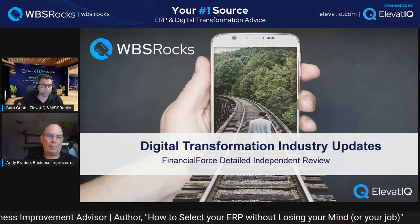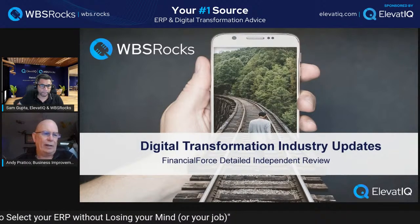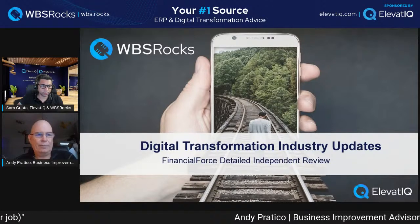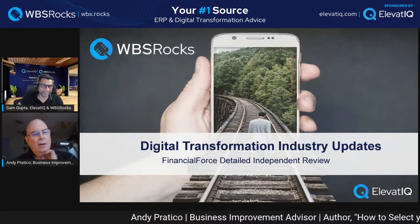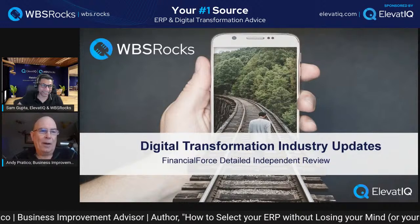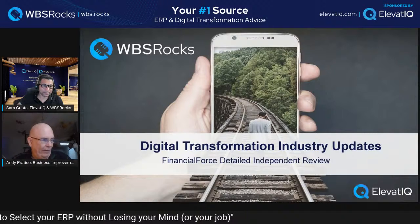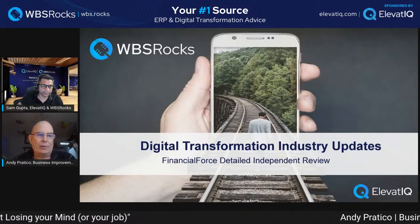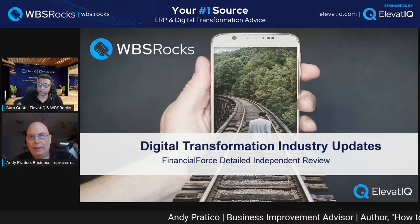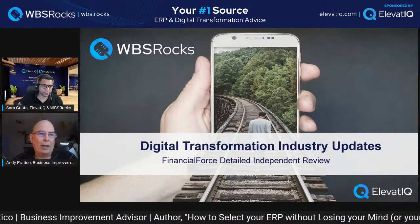Thank you, Sam. Thank you for inviting me. My name is Andy Pratico. I've been involved with ERP software for mostly small to mid-sized manufacturers all over North America for about four years — or some crazy length of time, longer than Sam's been alive. I also assist and advise companies regarding how to evaluate ERP software. I've got a book on Amazon and I do webinars and things like that.